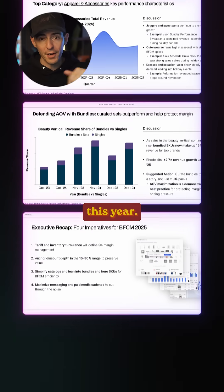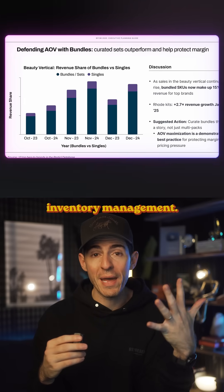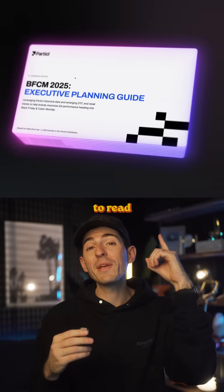And get this — they just released a report breaking down everything you would want to know for Black Friday and Cyber Monday coming up this year: when to discount, how much to discount, when exactly to send emails, how to play the tariffs, inventory management — it's all in there for free. If you want to read that report, comment 'Black Friday' and I'll DM it to you.